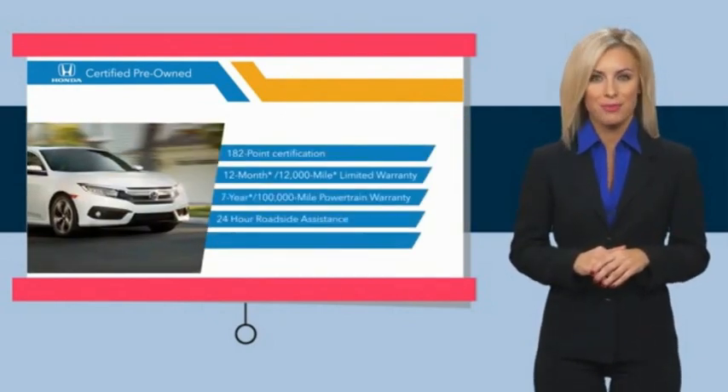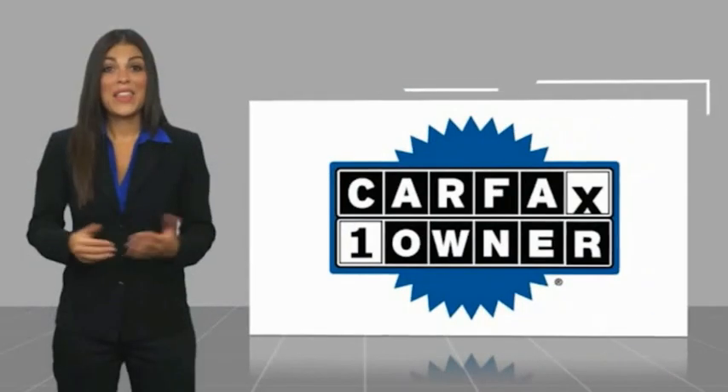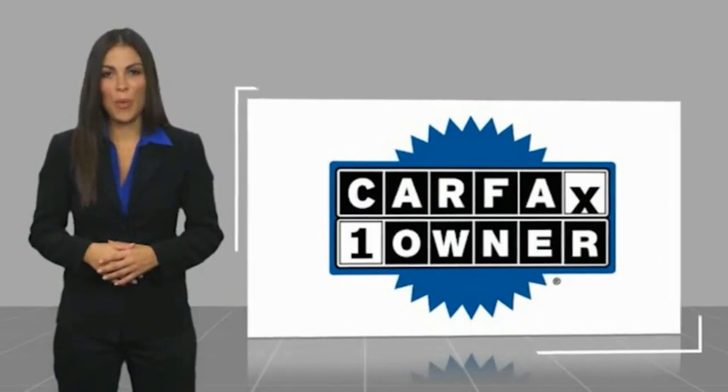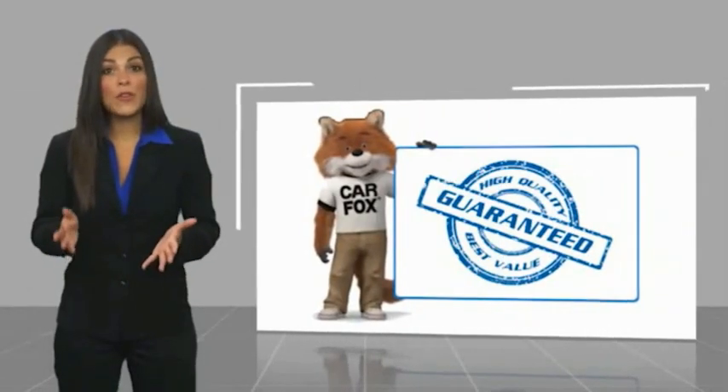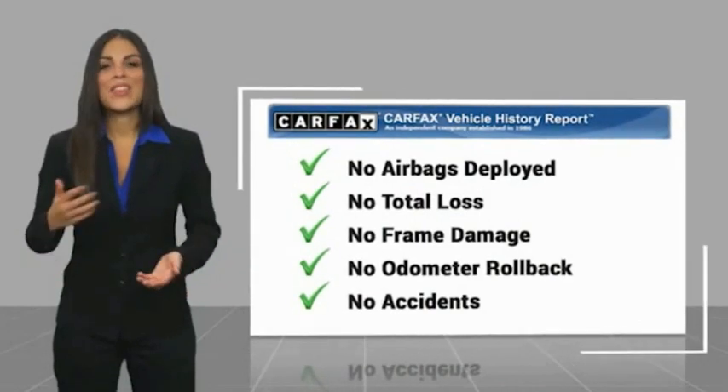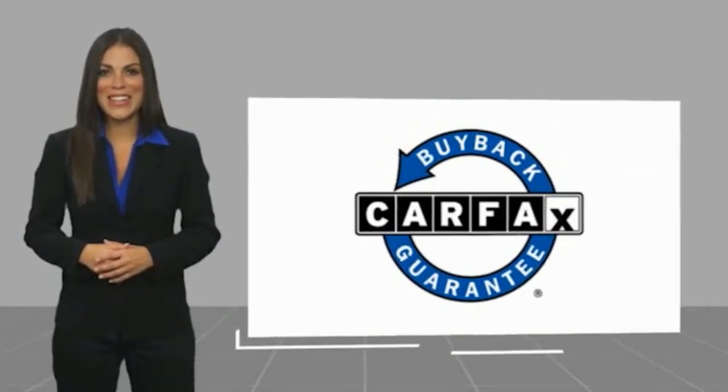See why the Honda Certified program is worth looking into. This is a one-owner vehicle with a CARFAX vehicle history report. Be sure to find a complimentary copy of this report online or contact the dealership. This vehicle qualifies for the CARFAX Buyback Guarantee.